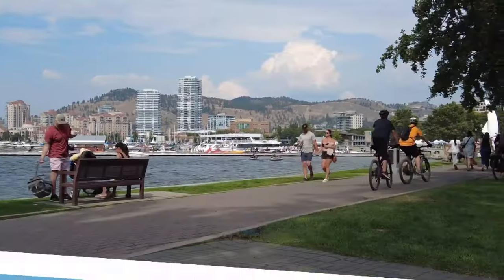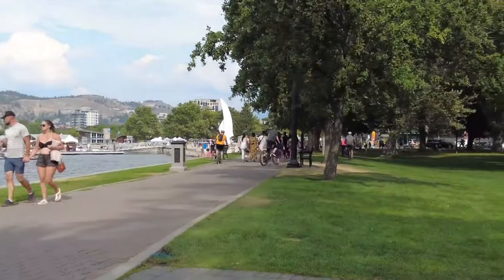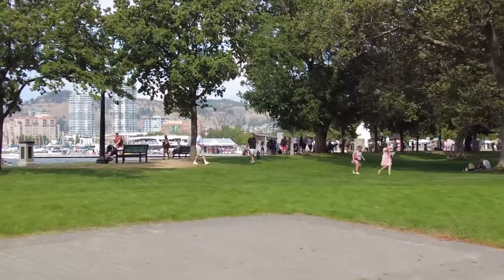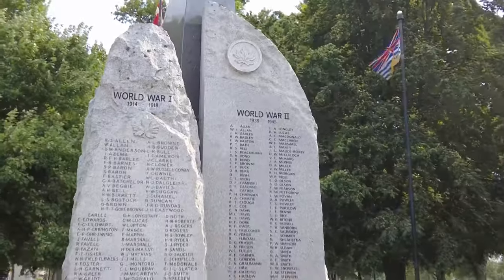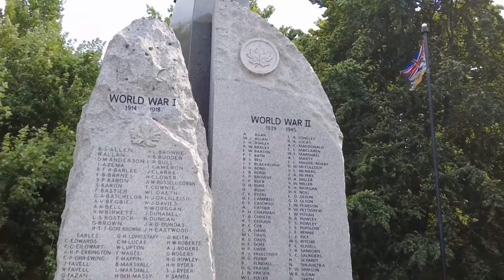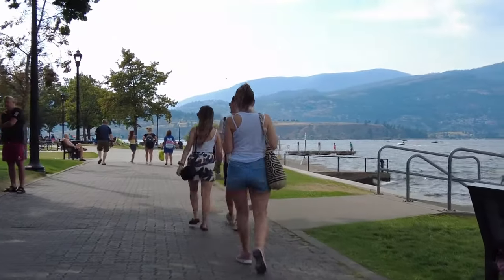Number 2: Explore Kelowna City Park. Kelowna City Park is a picturesque urban oasis in the heart of the city, offering a beautiful beach, shaded picnic areas, playgrounds, and scenic walking paths. Visitors can enjoy stunning views of Okanagan Lake and the surrounding mountains while relaxing in a tranquil natural setting.